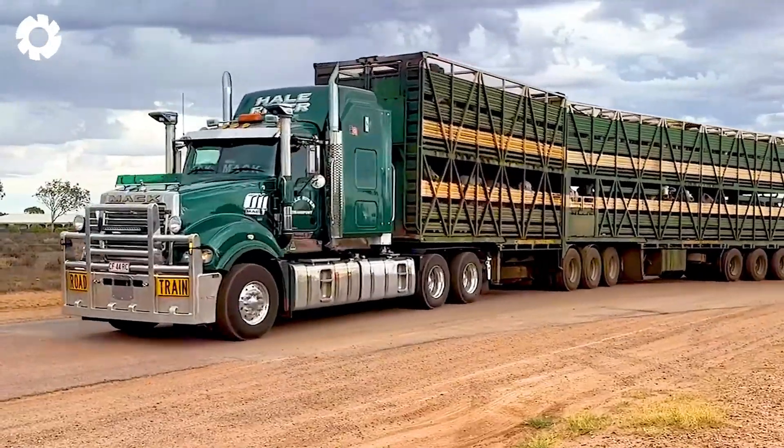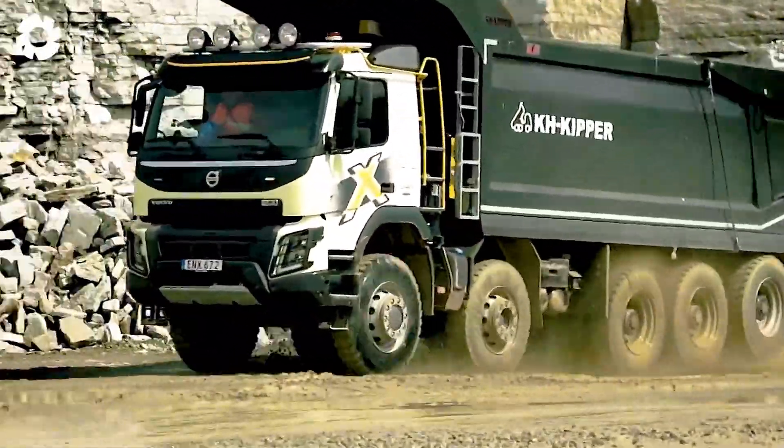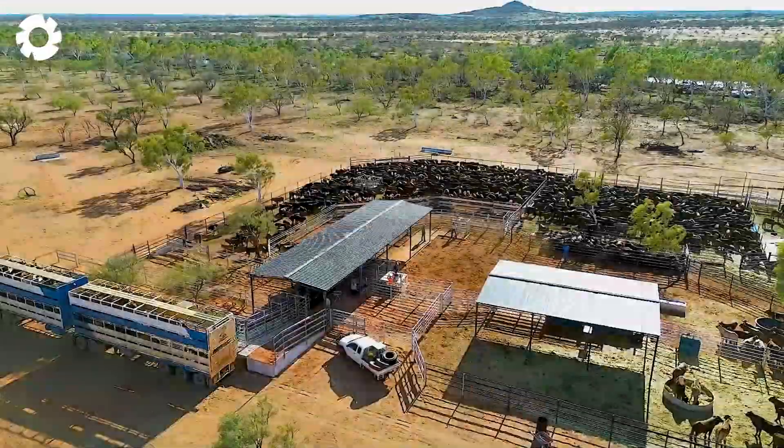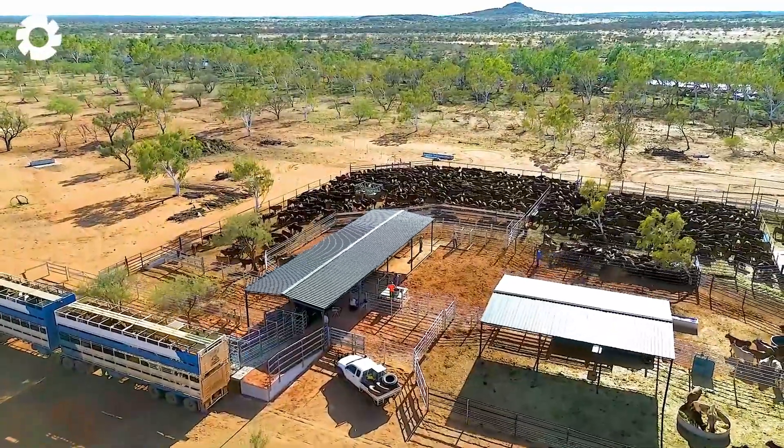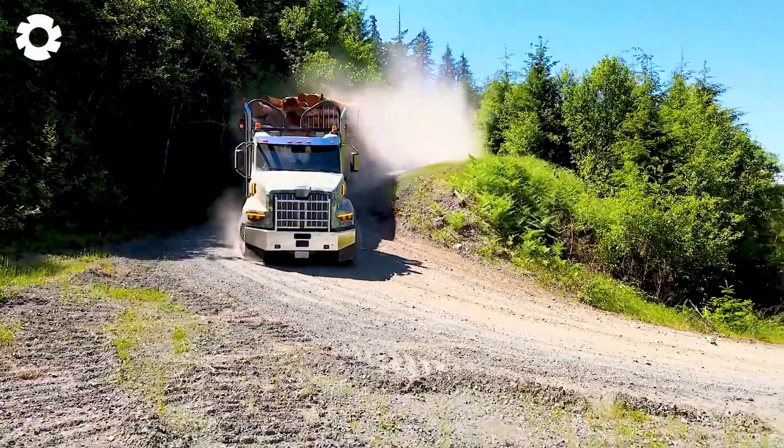Classy, modern, and incredibly powerful. Join us as we explore the top heavy-duty trucks designed for transporting livestock and construction machinery, featuring exceptional capabilities.